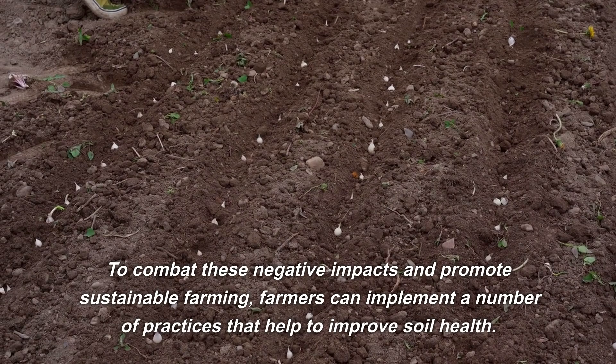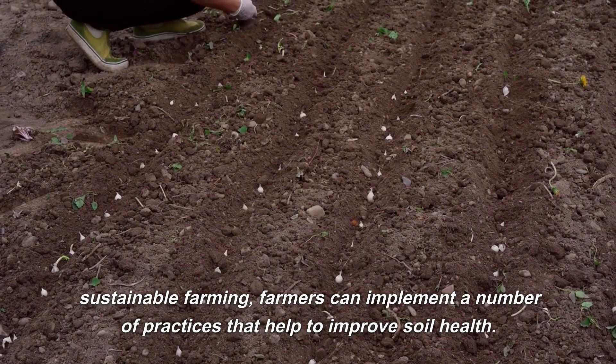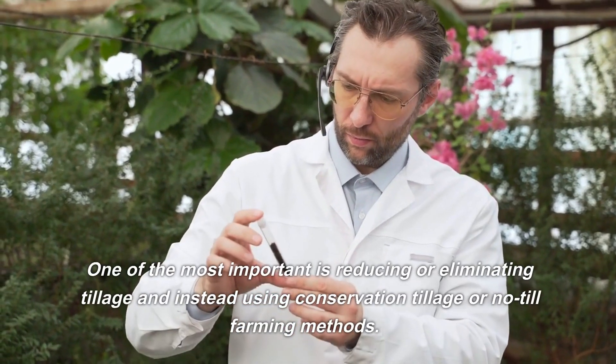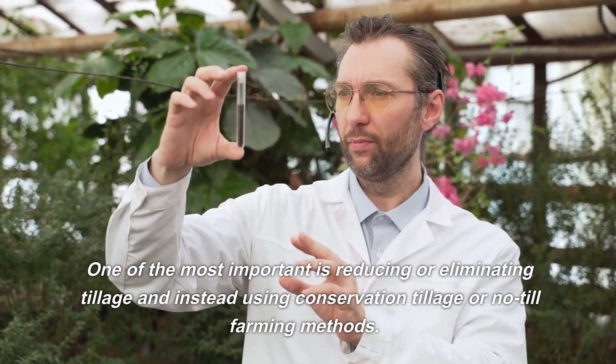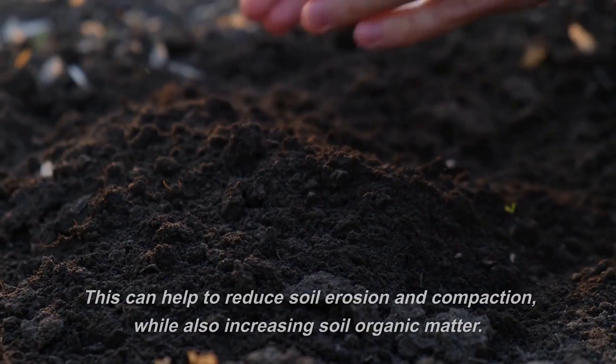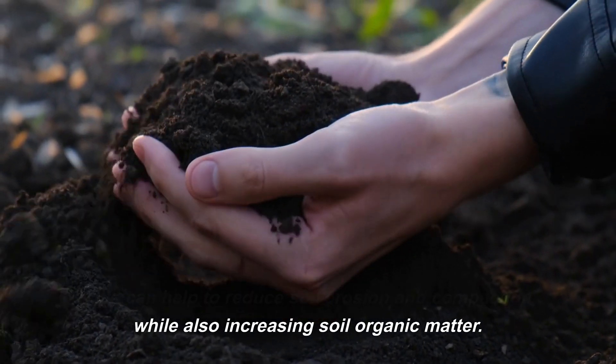To combat these negative impacts and promote sustainable farming, farmers can implement a number of practices that help to improve soil health. One of the most important is reducing or eliminating tillage and instead using conservation tillage or no-till farming methods. This can help to reduce soil erosion and compaction, while also increasing soil organic matter.